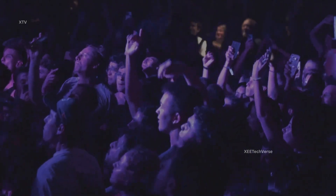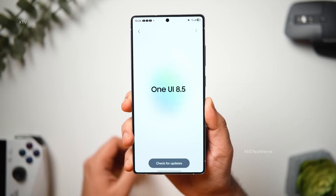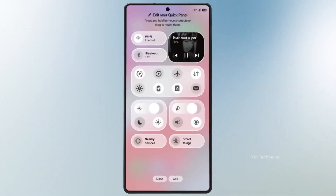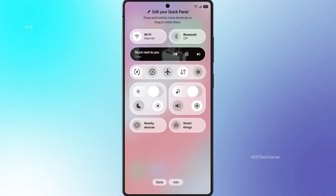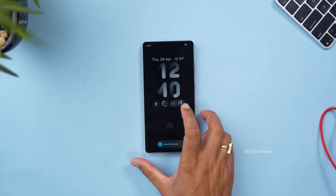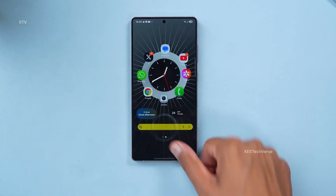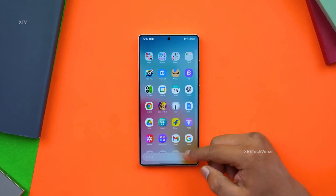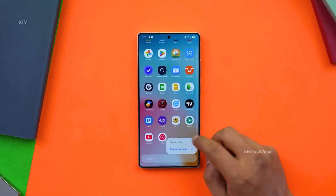Samsung fans, get hyped! One UI 8.5 isn't just another update — it's a bold statement of power and innovation, built on the rock-solid foundation of Android 16 QPR 2. Samsung is gearing up to unleash something truly game-changing: a perfect blend of performance, polish, and pure Galaxy magic that will redefine how you experience your device.